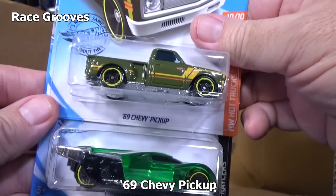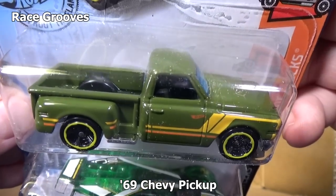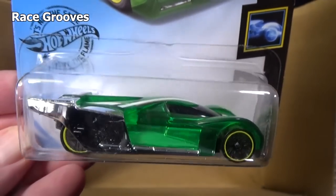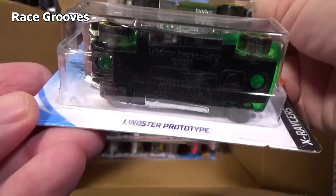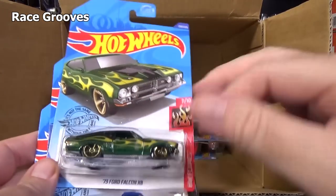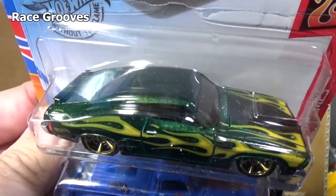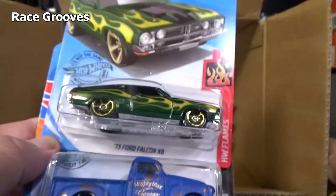'62 Chevy Pickup — pretty interesting color. It's an enamel olive drab type color, I guess. It's a Linster prototype, X-ray body. Here you have the '73 Falcon XB — Ozzy is probably happy to see another Australian car back in the mix. It seems like it's been a while.